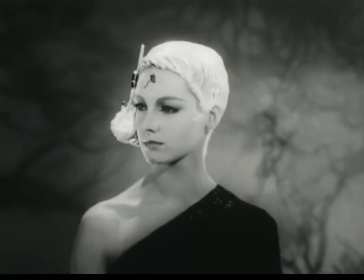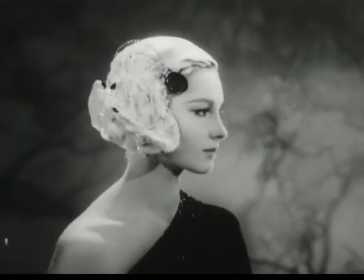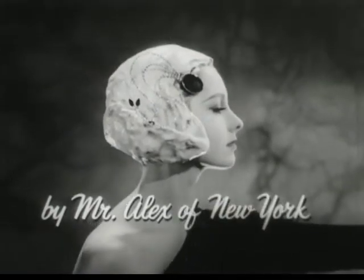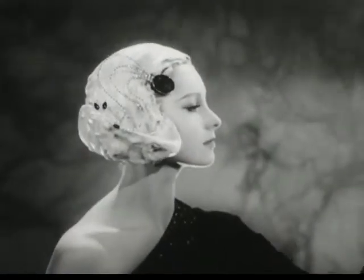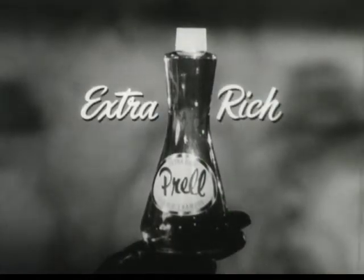Look! Outlined here in lather is today's new femme fatale hairdo. In making this fashion experiment, Mr. Alex of New York worked with the rich, abundantly thick lather you get from Liquid Proud, the extra-rich shampoo.